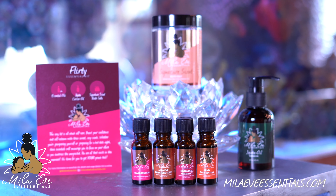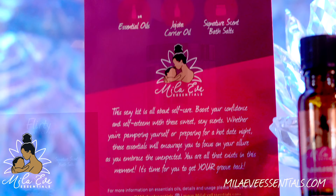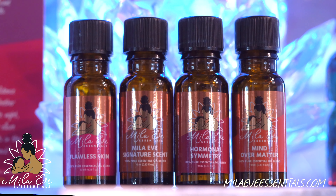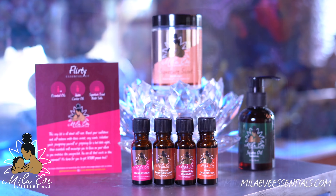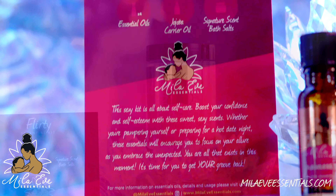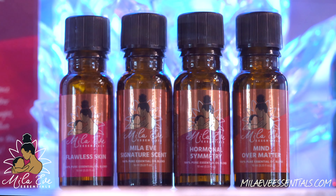Get ready for self-care with this sexy kit. Our Flirty Essential Kit is all about boosting your confidence and your self-esteem with these sweet, sexy scents. Whether you're pampering yourself or preparing for a hot date night, these essential oils will encourage you to focus on your allure as you embrace the unexpected.